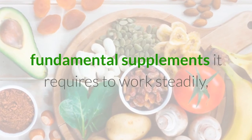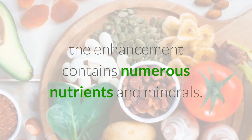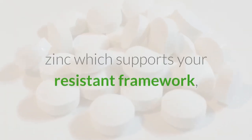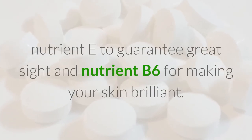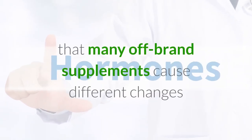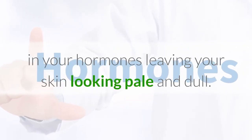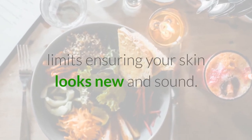Nutrients and essential vitamins: To ensure your body isn't getting low on fundamental supplements, the enhancement contains numerous nutrients and minerals. It is chiefly made out of copper, which helps in keeping the bone solid; zinc, which supports your resistant framework; nutrient D to guarantee great sight; and nutrient B6 for making your skin brilliant. The expansion of nutrient B6 is progressive, as many off-brand supplements cause hormonal changes leaving your skin looking pale and dull — the nutrient B6 mixes help hold this within proper limits.